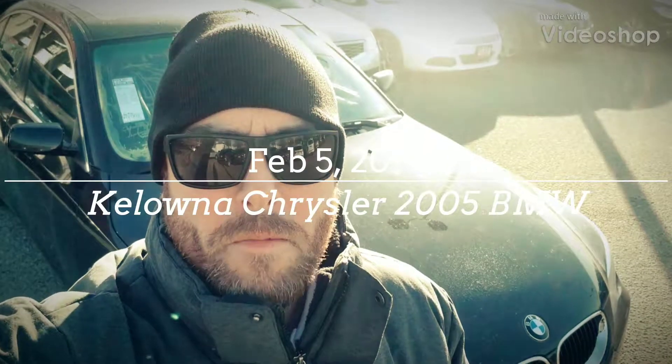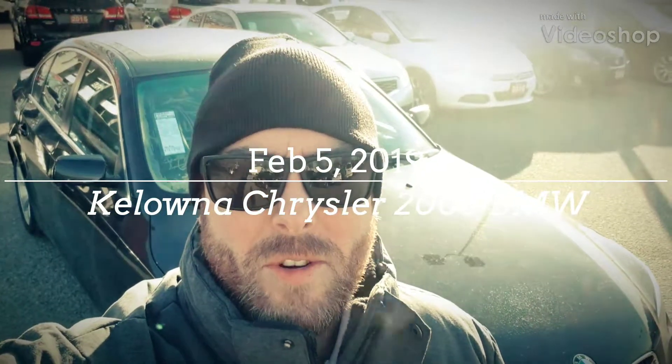Good morning, Mark. It's Jason Little from Kelowna Chrysler. On this minus 30 degree weather day, I just wanted to take a few minutes out and do a quick little walk-around video with the BMW we're looking at together. After that I'll send you some documents — the CarProof, shop reports — to give you a full scope of the 2005 BMW. So let's go ahead and do this.